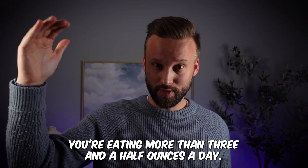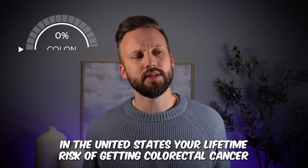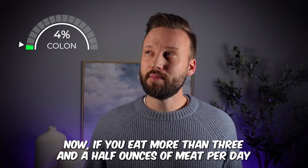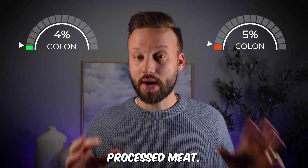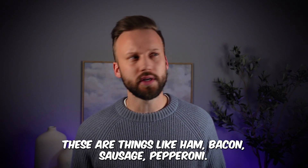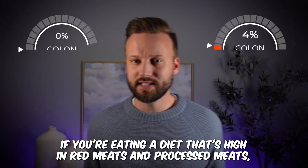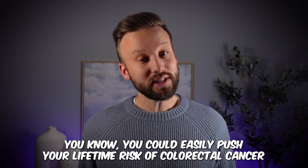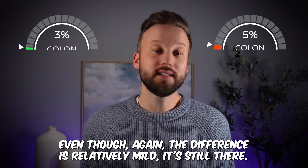The next one is meat — red meat specifically: beef, pork, lamb, and goat. When comparing people who eat high levels of meat, more than three and a half ounces a day, to those eating little or no meat, researchers found an increased risk for colorectal cancer. In the United States your lifetime risk of colorectal cancer is around 4.1%. Eating more than three and a half ounces of meat per day across your lifetime increases that risk to about 4.8%. Processed meats — things like ham, bacon, sausage, and pepperoni — carry a similar risk, also raising the baseline from 4.1% to about 4.8%.